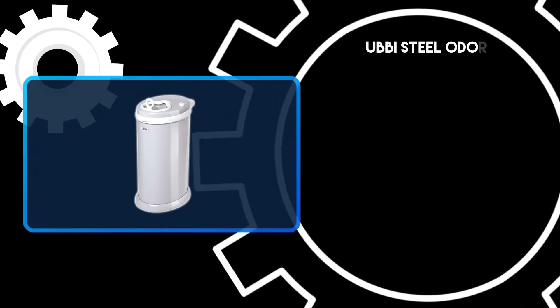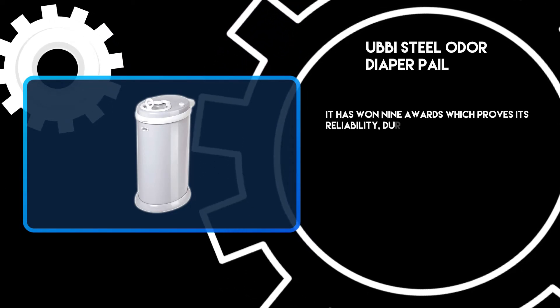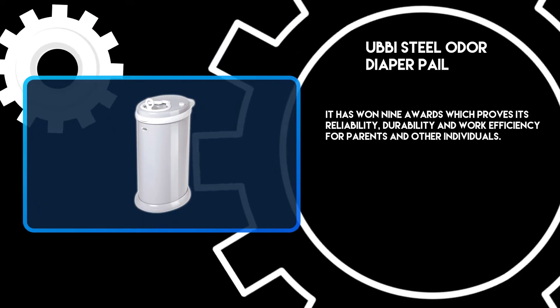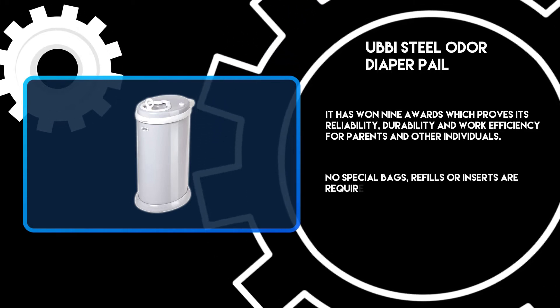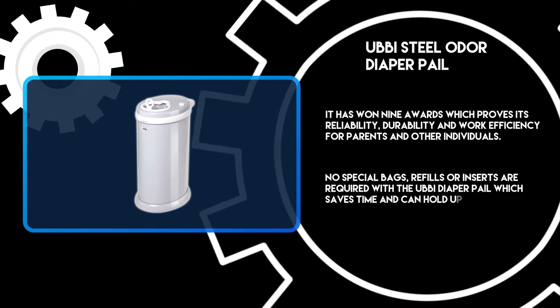At number three, the Ubbi Steel Odor Diaper Pail. It has won nine awards, which proves its reliability, durability, and work efficiency for parents and other individuals. No special bags, refills, or inserts are required with the Ubbi diaper pail, which saves time and can hold up to 55 diapers.